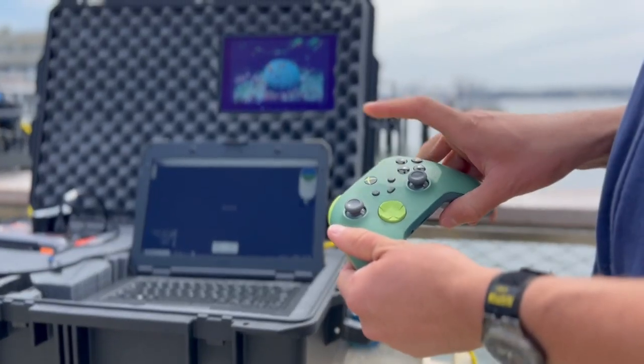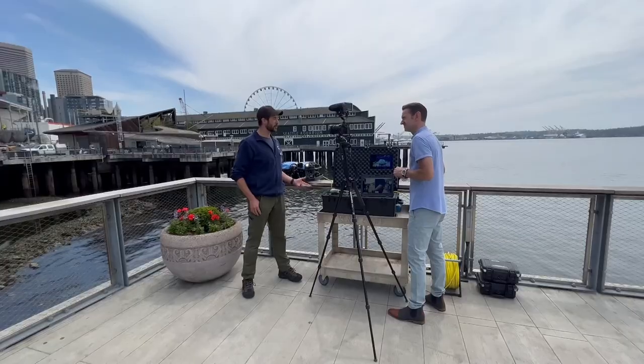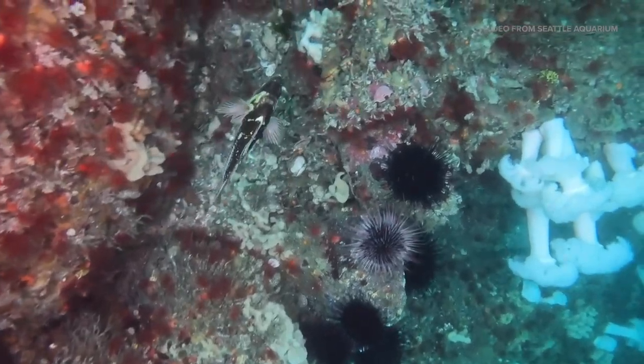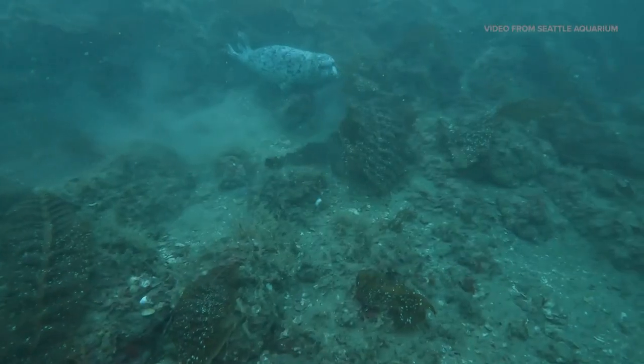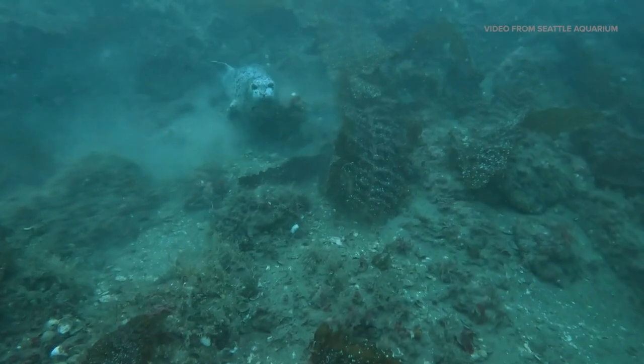This is a remotely operated vehicle — an ROV — and we are using it to better understand the health and trends of kelp forests, which are critically important ecosystems just beneath the surface in Elliott Bay, the broader Puget Sound, and beyond. It's a thriving ecosystem, right here in Elliott Bay, one of the busiest waterways in the world.